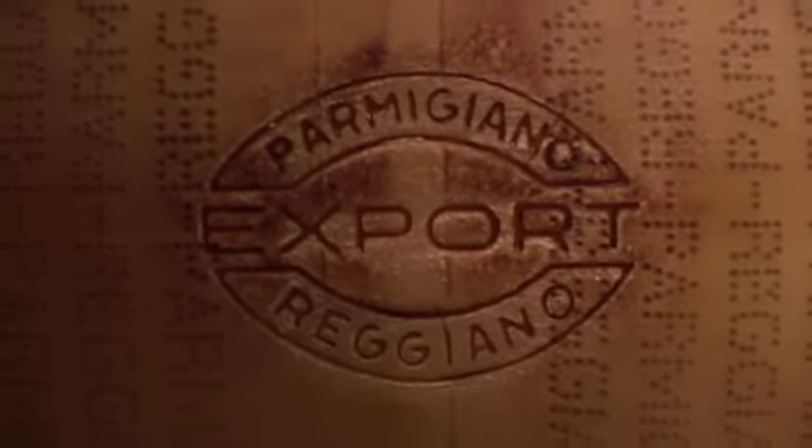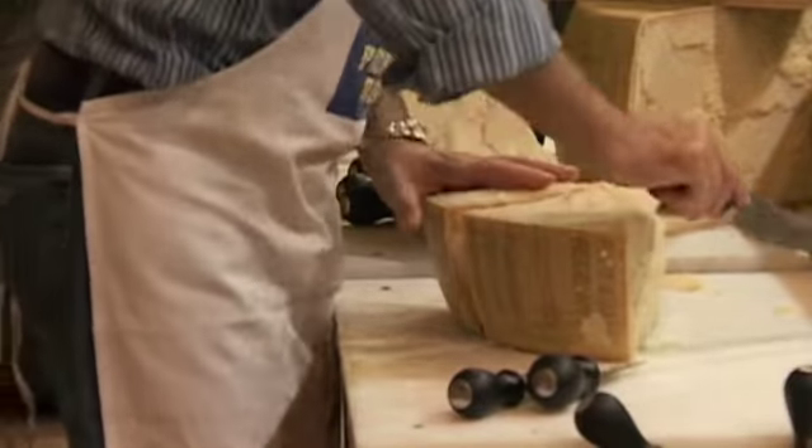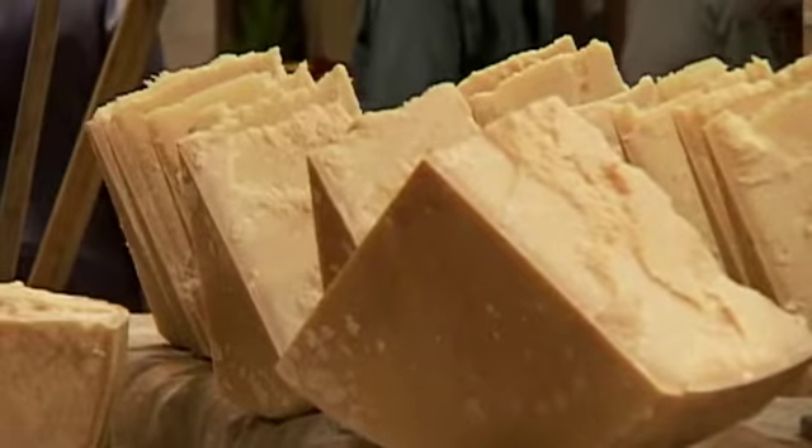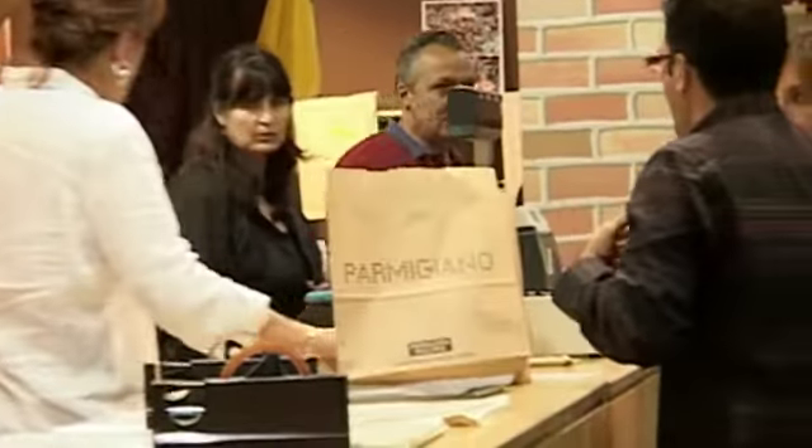When the cheese has matured for 18 months, the mark Extra or Export can be added. A system of colored seals helps the consumer identify the level of maturation of the pre-packaged products available in retailers.